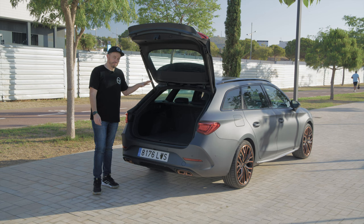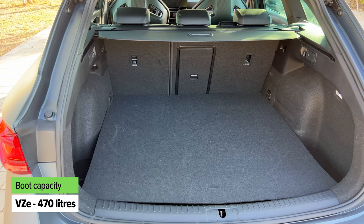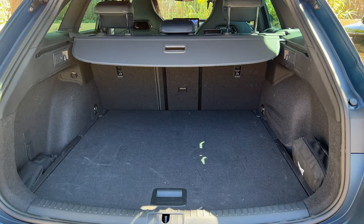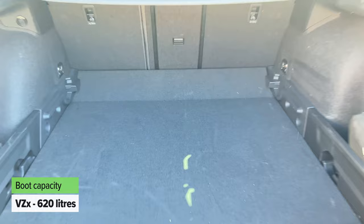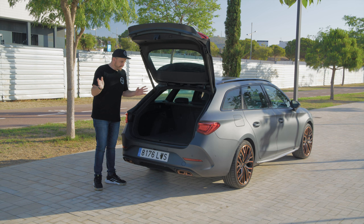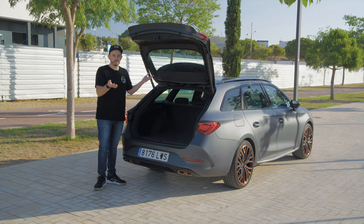Obviously the reason you buy a wagon over a hatchback is you want more boot space. The plug-in hybrid version has a noticeably smaller boot than the non-PHEV versions because of the battery pack under the boot floor — and that also means you miss out on a spare wheel, which could be a deal-breaker. But if you choose the performance VZX version, you get a really big boot with an adjustable floor for even more space, plus a space-saver spare wheel — unless you opt for the Brembo brake package.